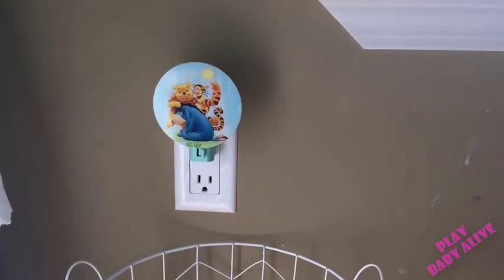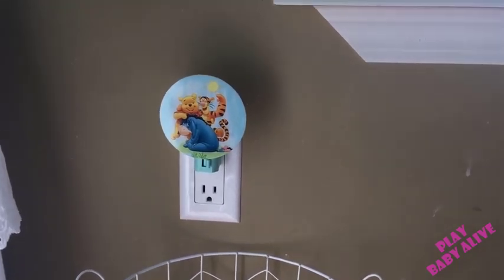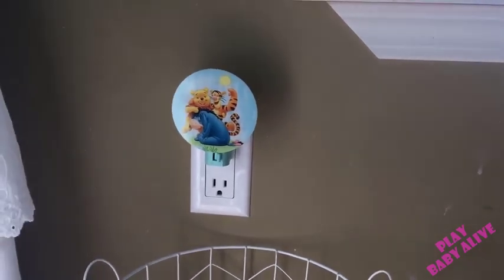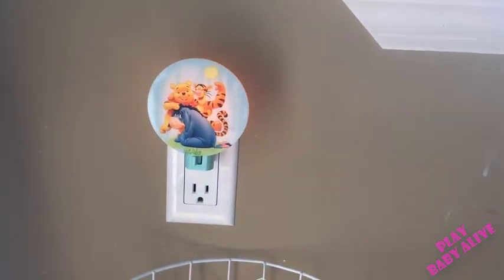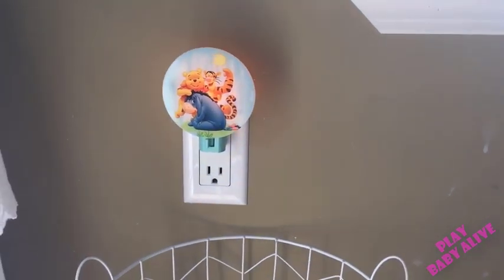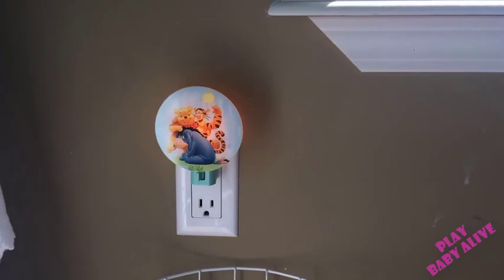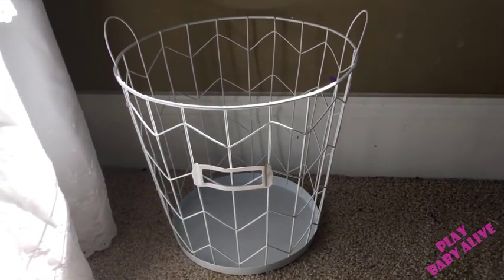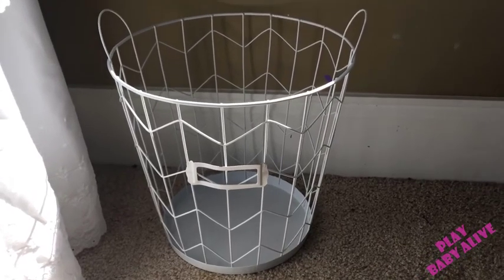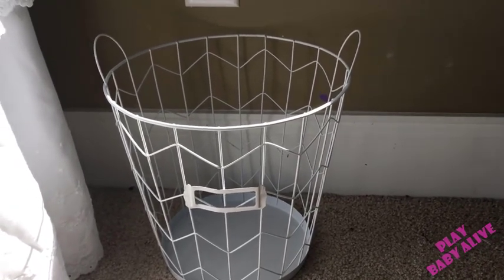Right here I have my Winnie the Pooh nightlight for the babies — also from Amazon. And right here is just the babies' dirty clothes hamper. They just need a little one because if their clothes get dirty I wash them as soon as possible.